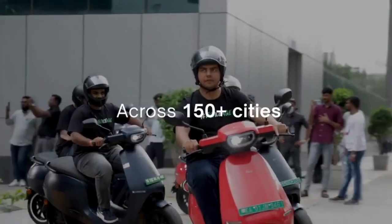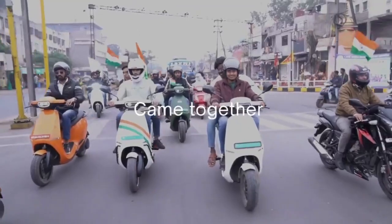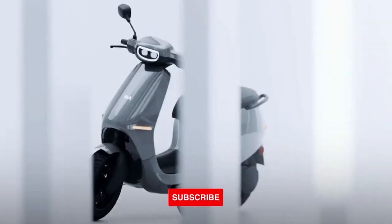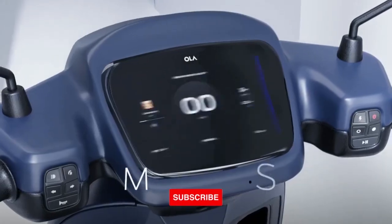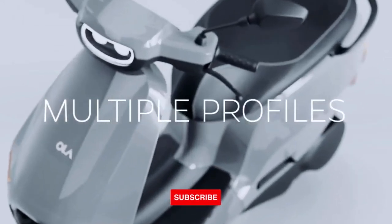Ola Electric made a major rejig in its product portfolio in terms of price and configuration. With the introduction of additional variants, the price of S1 Air now starts as low as RS84,999, Ola Electric CEO Babish Agarwal said.